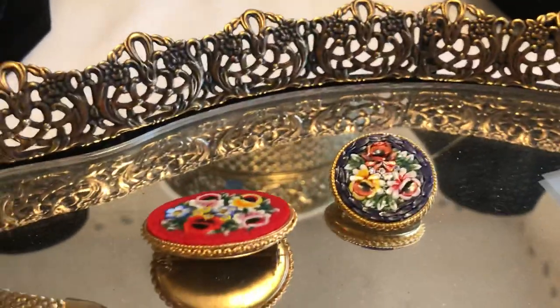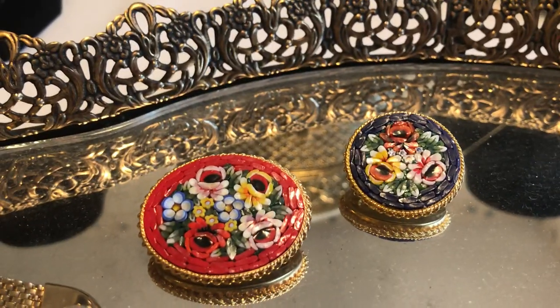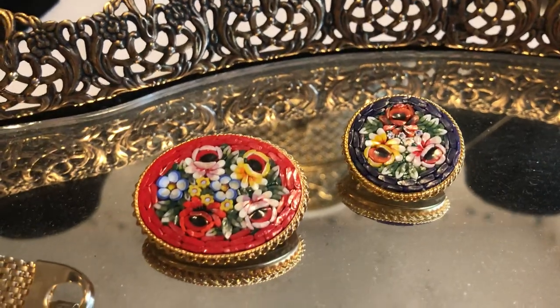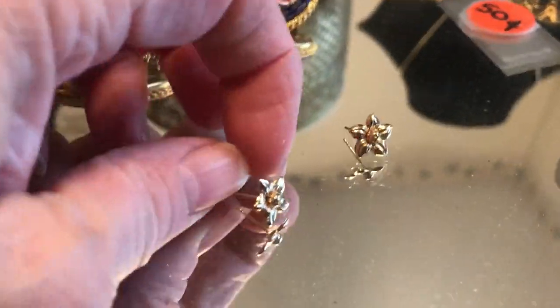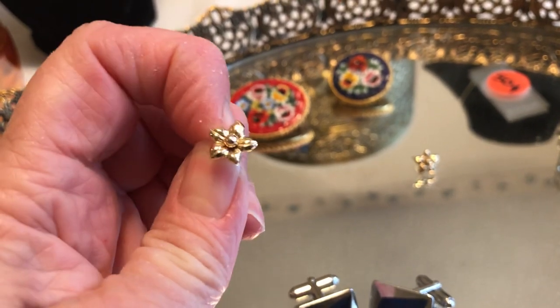There are two of these mosaic brooches, one with red and one with blue. I just can't help but pick those up — maybe it's because I'm Italian and they're made in Italy. I just like them. And then we did find a spot of gold: just some tiny earrings, marked 14 karat on the post. Teeny tiny, but still really good.